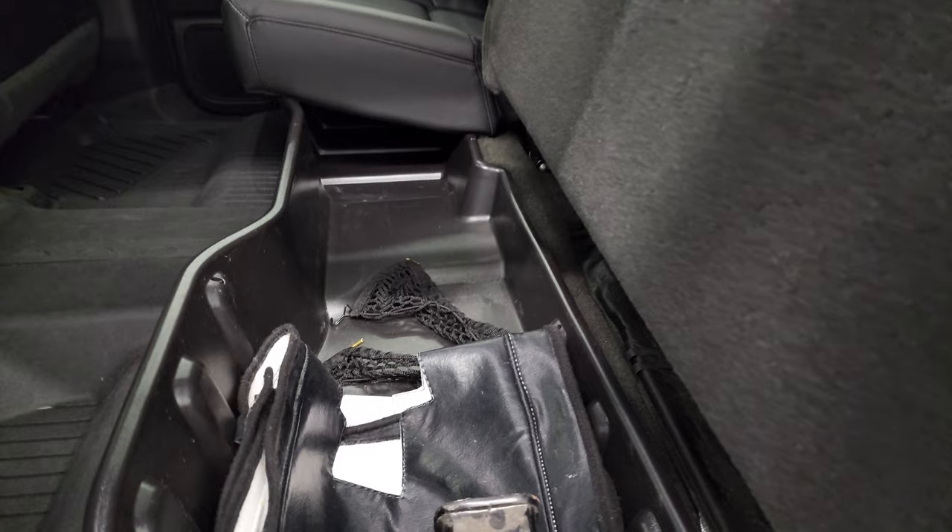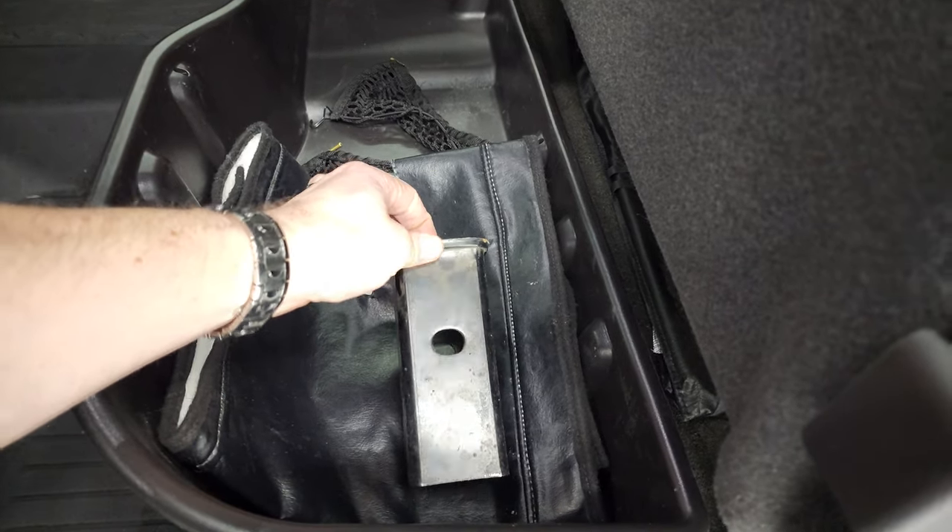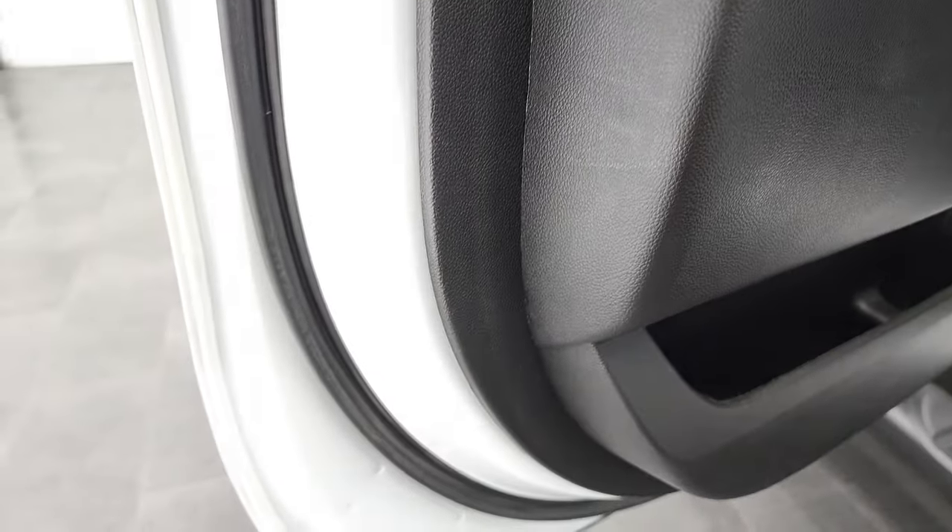Side curtain airbags. These seats fold up, and you get a storage bin back here — looks like it has a winter front and a receiver hitch reducer in there. The bottoms of the doors all look really good as well; I didn't see any corrosion on them.